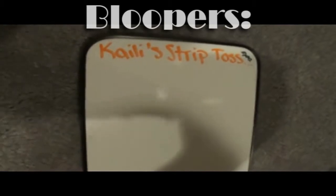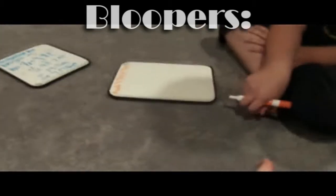Now that we've just seen Kylie's strip toss, we are going to calculate how high she tossed the stone.